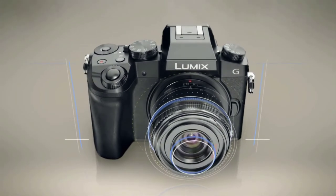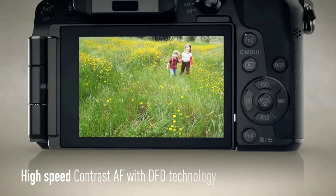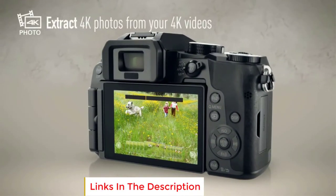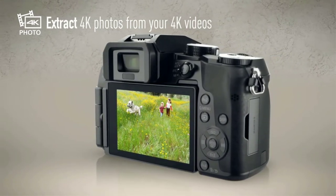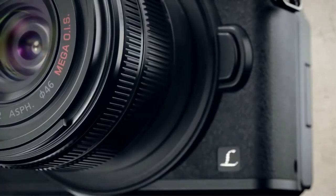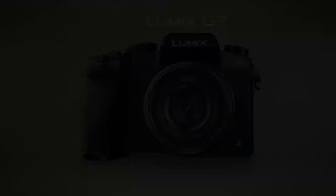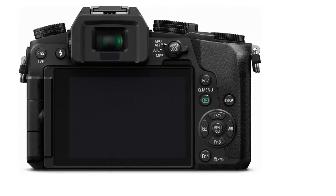The camera ships with either a 14-42mm or longer 14-140mm lens, and is also compatible with a wide range of Panasonic lenses. Adapter kits for third-party lenses are also available. There's an electronic viewfinder and a range of accessories from stereo microphones to external flash kits. Wi-Fi connectivity lets you easily control recording options and pull footage via the Panasonic Image app. You don't get weather sealing or built-in image stabilization, but the Lumix G7 is an awful lot of camera for not a great deal of money.